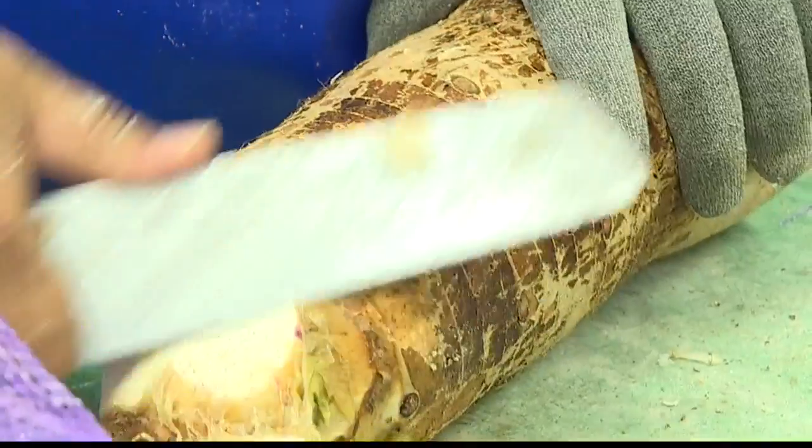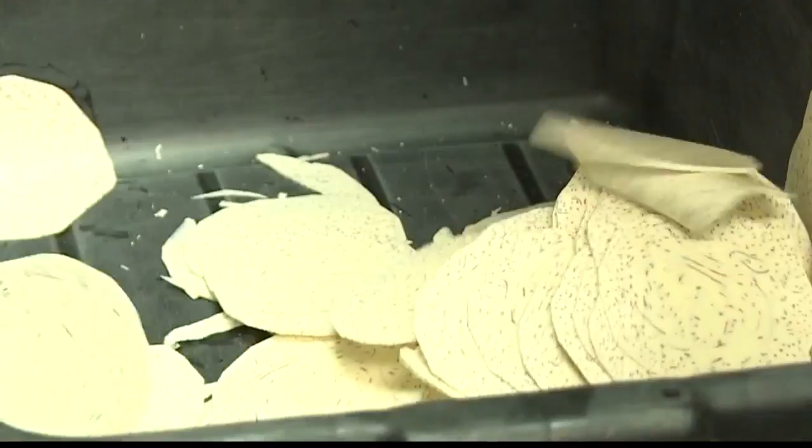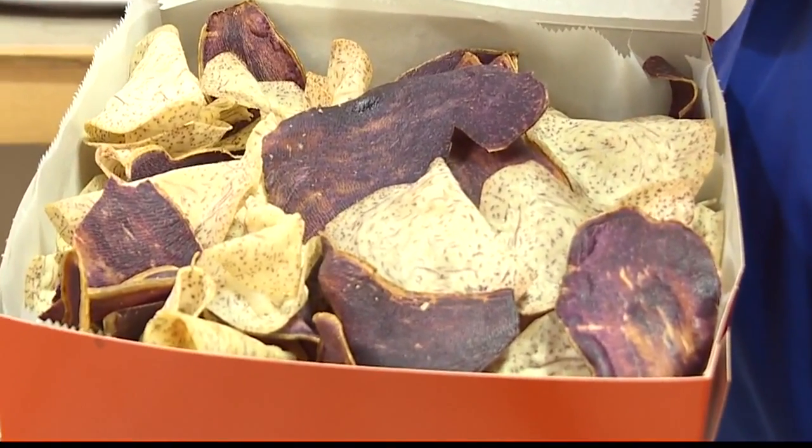Thanks for coming down. We have our taro chips, sweet potato chips — statewide distribution in all the stores. But what we found is that having them hot and fresh right off the production line is the best way to eat them. So we thought we'd go ahead and introduce that to our customers. For $6, you can come in and have a bag of sweet potato or taro chips, right off the production line, and you get to add your own seasonings.